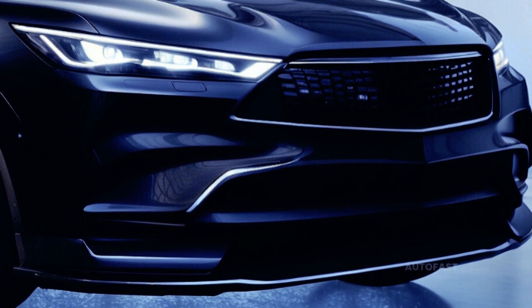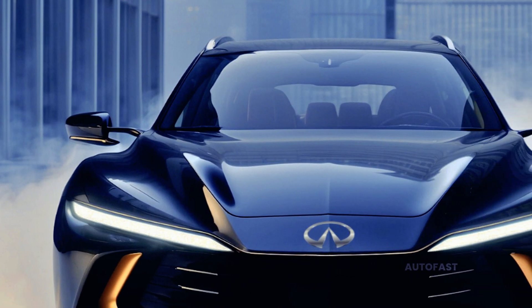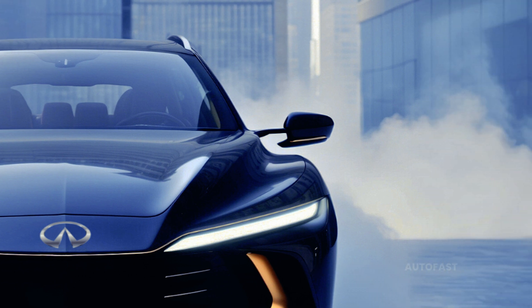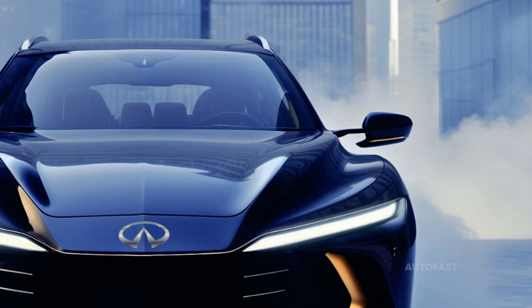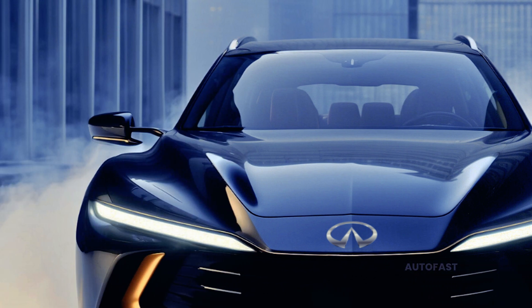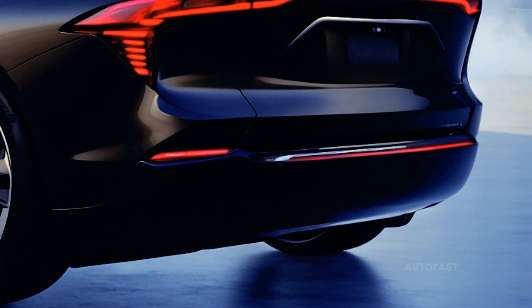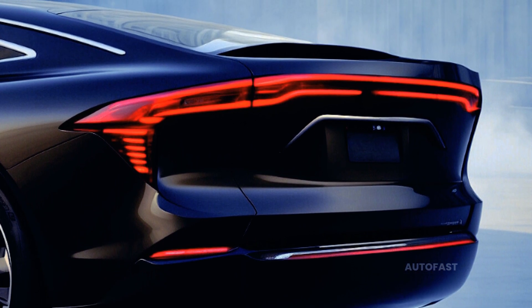A combination of practicality and innovation characterizes Infiniti's approach to the design of the QX65. The 295 horsepower V6 engine, shared with the QX60, provides a nice blend of response and refinement, though not much else is known about it. An aggressive fastback roofline can improve fuel economy and accentuate the SUV's aerodynamic profile.